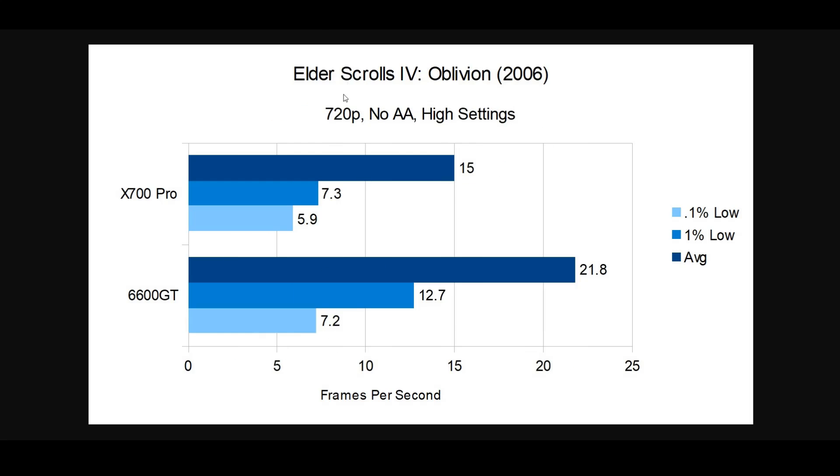For 2006 I chose The Elder Scrolls IV: Oblivion, same settings as all the other tests. The 6600 GT came out at 21.8 fps average compared to only 15 for the X700 Pro. I had to play through this game at those frame rates to do the benchmarks — a lot of fun, let me tell you. The 6600 GT's 1% low was 12.7 fps vs 7.3, and 0.1% low of 7.2 vs 5.9 — another big win for the 6600 GT.